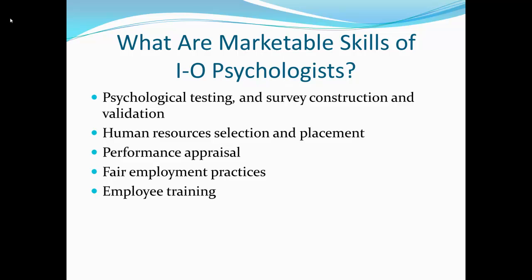So what are the marketable skills of an IO psychologist? First of all, psychological testing, survey construction, and validation. Those are the main skills that IO psychologists will use in the workplace. And they do that in the whole human resources selection and placement process. Most of the IO psychologists I know are doing psychological testing and employment selection.